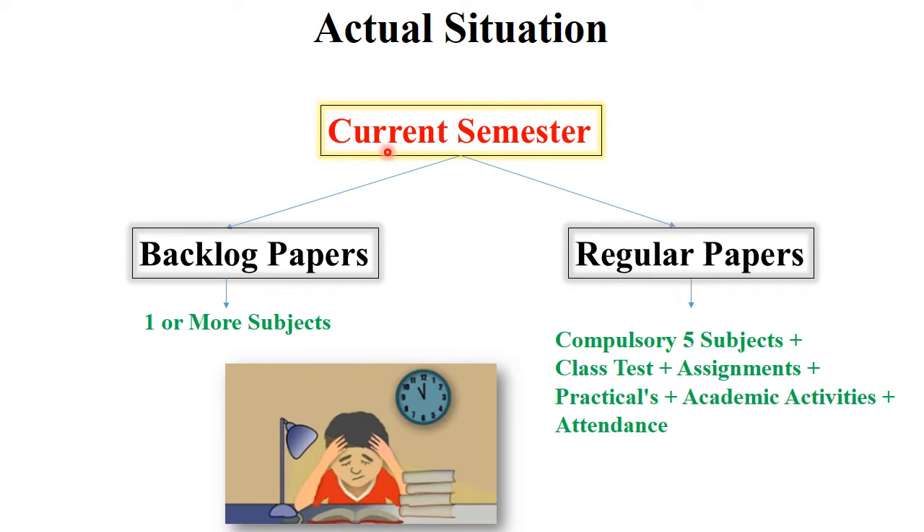This is your actual present situation: in your current semester you have some backlog papers — one or more subjects depending on the student. On the other side, you have regular papers in your current semester. You have five compulsory subjects along with class tests, in-sem exams, assignments, practicals, and different academic activities.